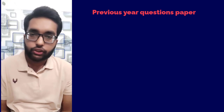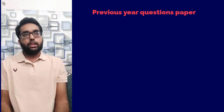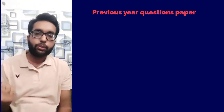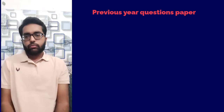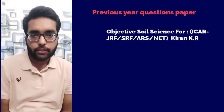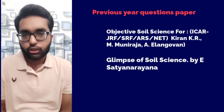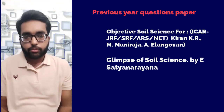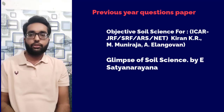For previous year question papers, which are very important since four to five questions repeat from previous years, you can go for Objective Soil Science by M. Muni Raza and Glimpse of Soil Science by Tela Satya Narayana. I preferred these two books for MCQ objective-type questions and previous year Soil Science questions.